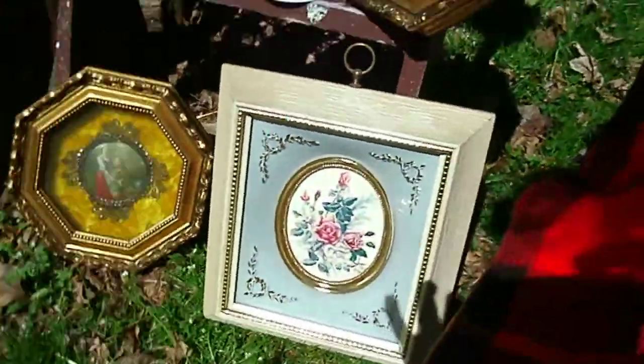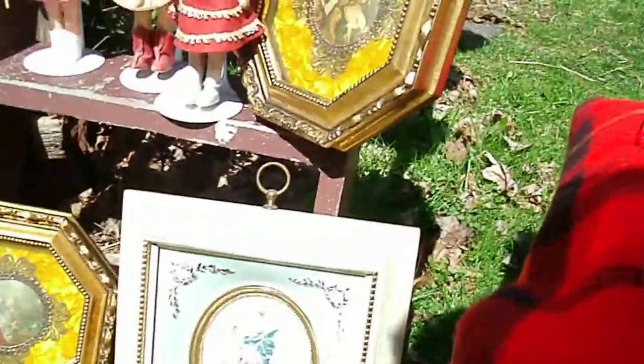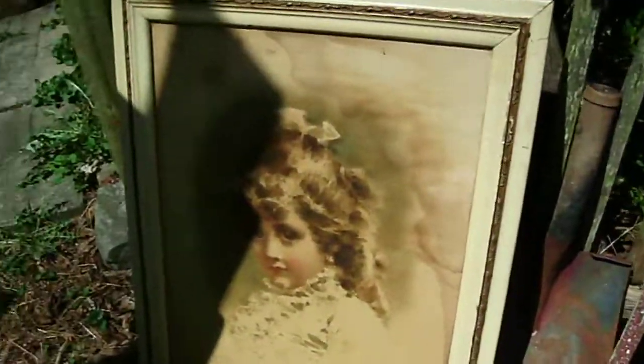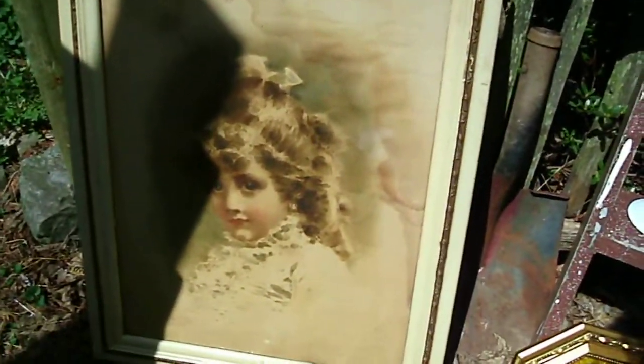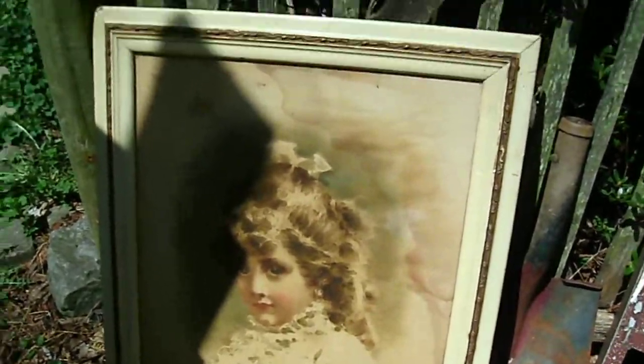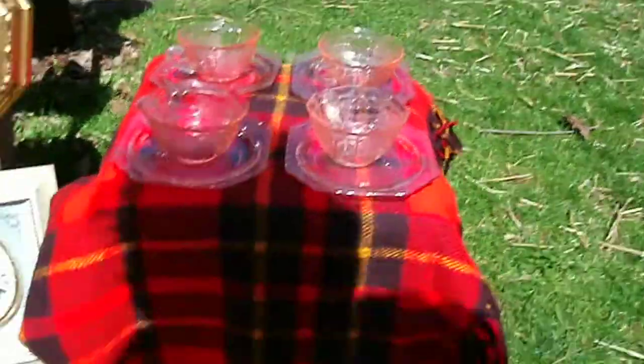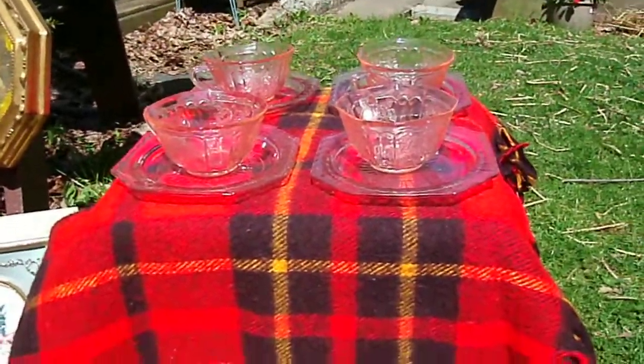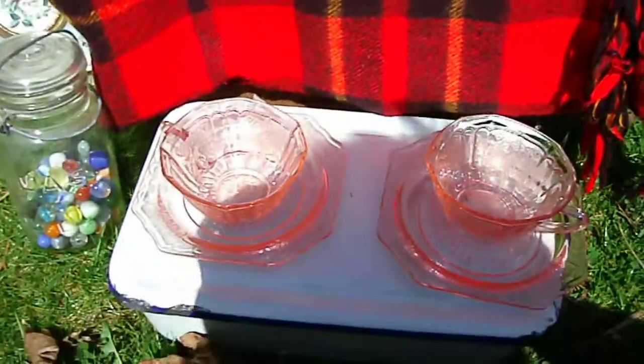Some framed pictures from the 1950s, I have two of them, and then there's another picture from the 1950s of roses. An old picture of a little girl. Some pink depression glass tea set, a set of six, all in excellent condition.